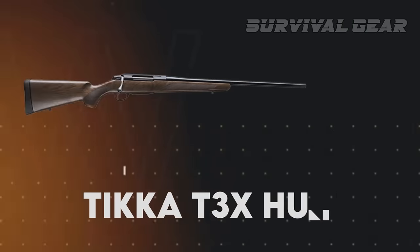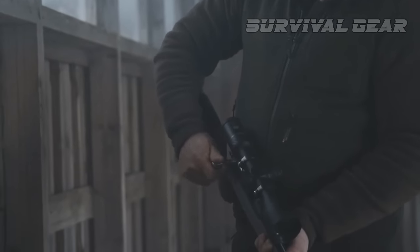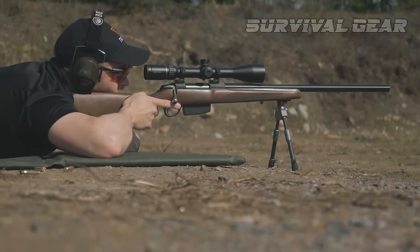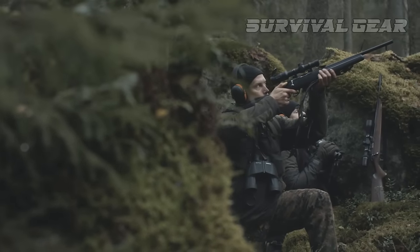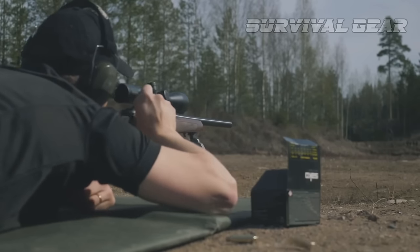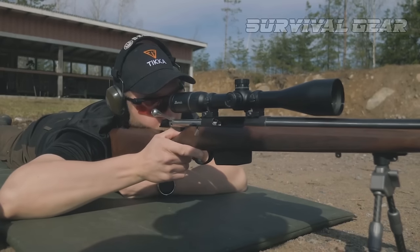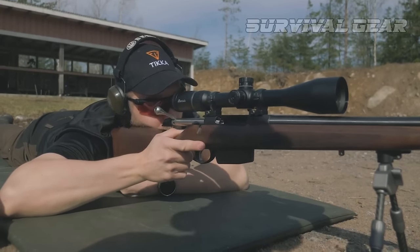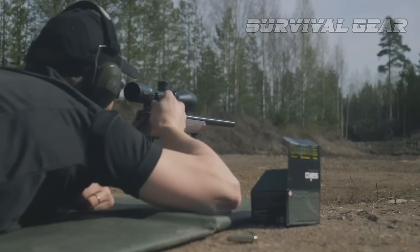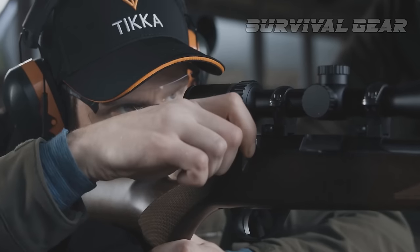Tikka remains an underappreciated commodity in the US market, but its stock has risen in the past decades, mainly thanks to precision shooters who want to save a buck. But hunters would do well to get this fine gunmaker on their radar. Out of the box, few rifles match the T3X Hunter's performance — from well-thought-out ergonomics to perhaps one of the best production triggers on the market. Accuracy, however, is what steals the show. The T3X action is to thank, with plenty of material to stiffen it up and a two-lug bolt to ensure a strong lockup.